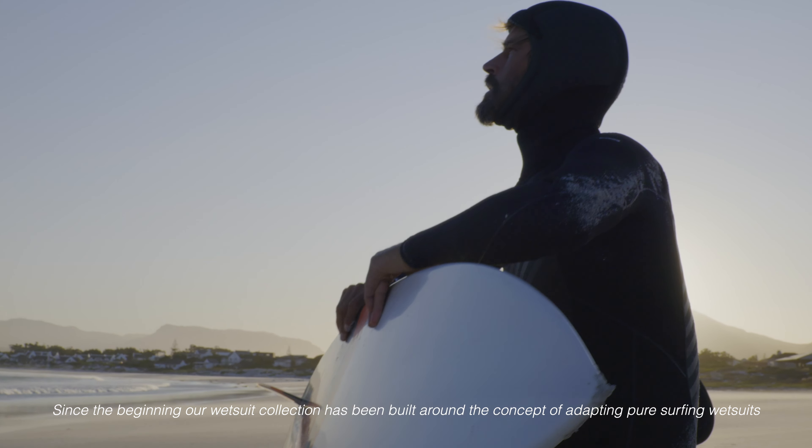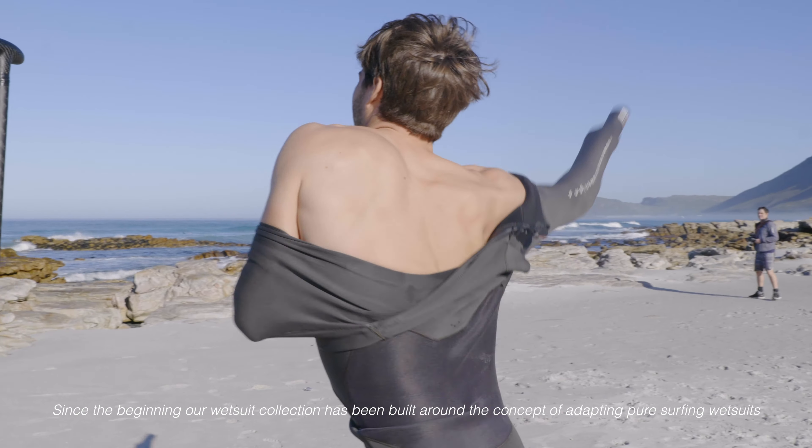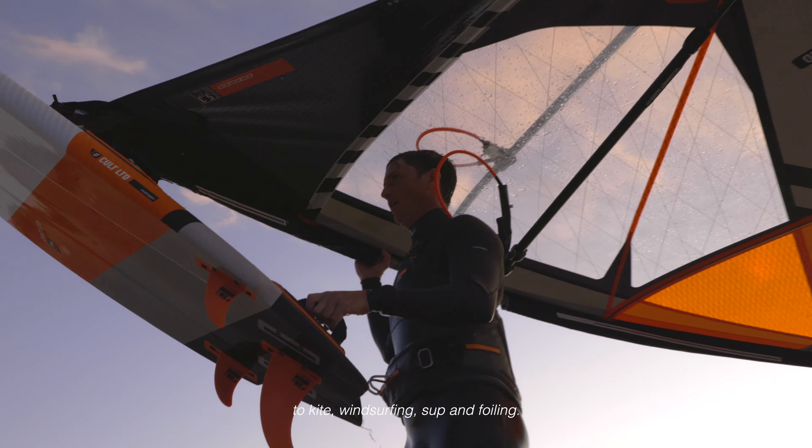Since the beginning, our wetsuit collection has been built around the concept of adapting pure surfing wetsuits to kite, windsurfing, SUP and foiling.